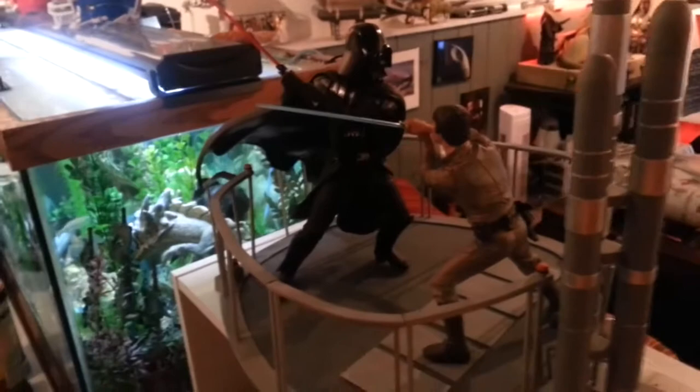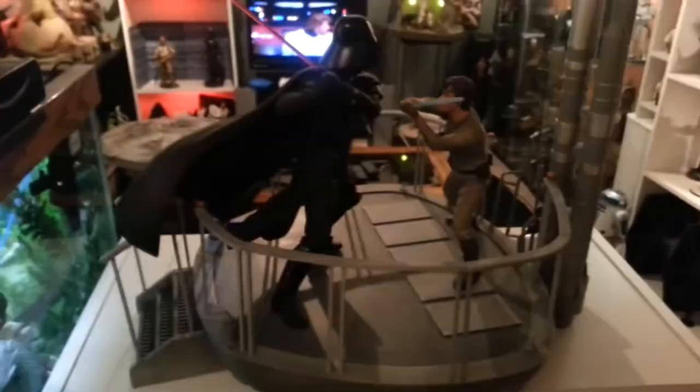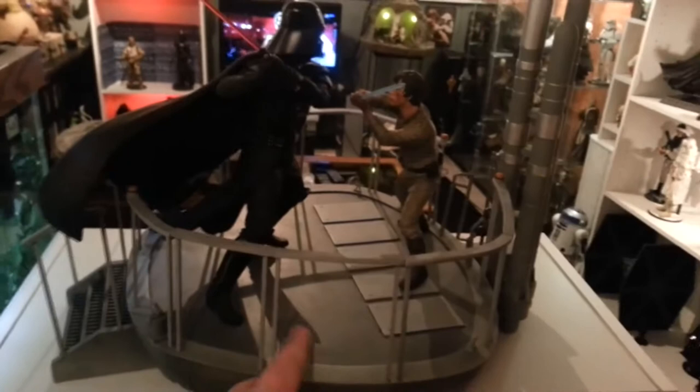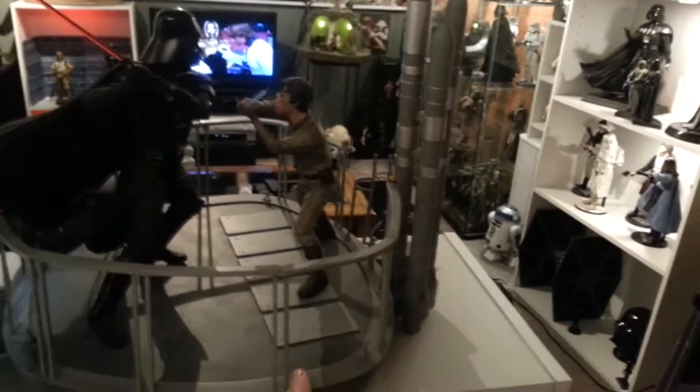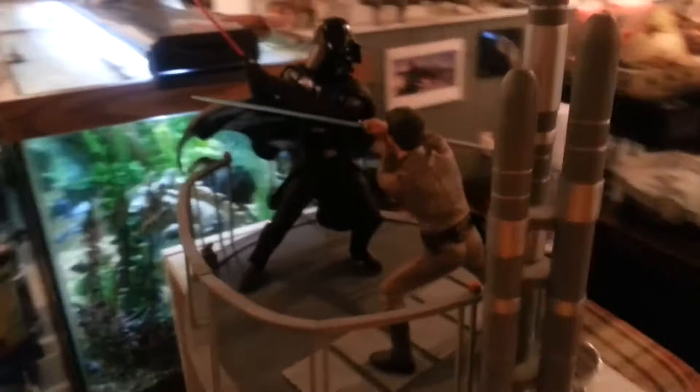Let's start with my Sideshow Collectibles diorama — the polystone diorama of Luke and Vader locked in their mortal combat in the control room at Bespin. This is a great piece. For a static statue it's pretty awesome, although I had a few hang-ups with it. First of all, this thing is a bitch to put together — it is nerve-wracking. All these little railings and stuff, that's all polystone. I enjoy that it's heavy and feels quality, but putting it together — I was sweating it because I'm kind of all thumbs.